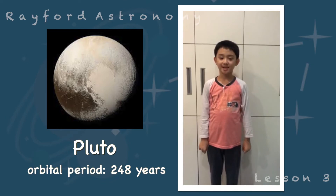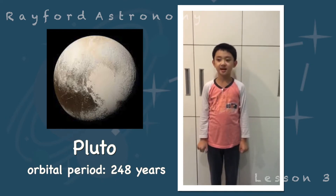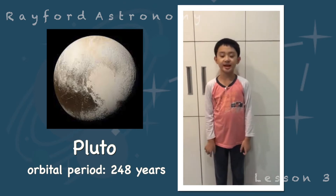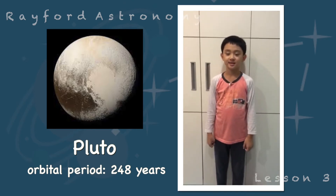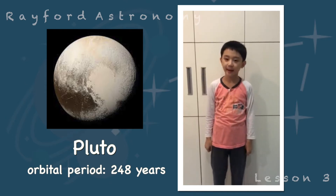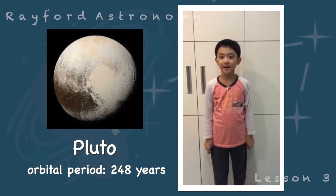Pluto is so far away from the sun that its year is 248 Earth years. But it surprisingly sometimes goes within Neptune's orbit.